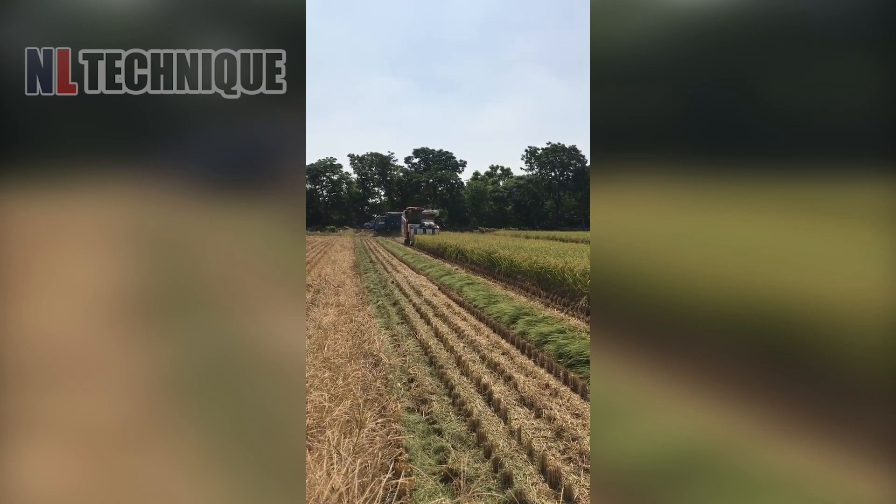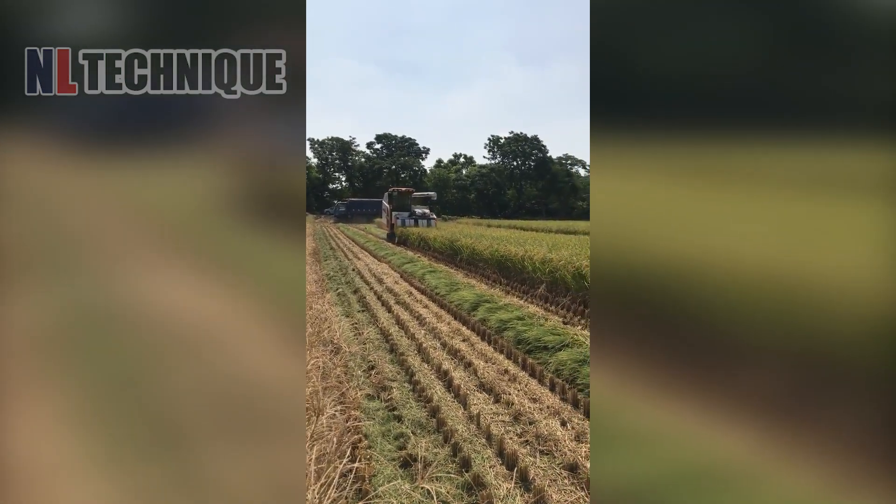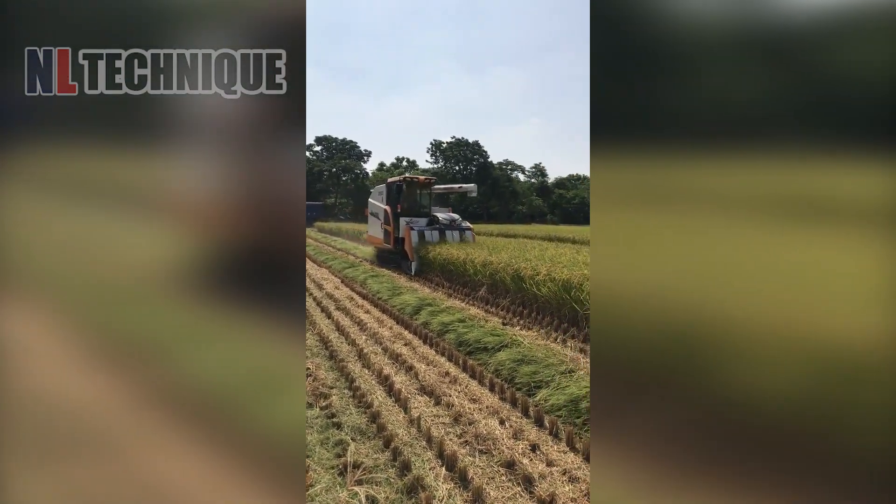This rice harvester can be deemed one of the greatest wonders that have ever occurred to rice farming.